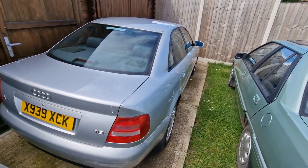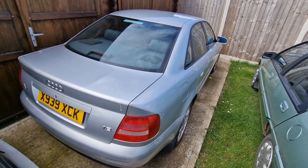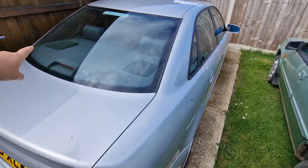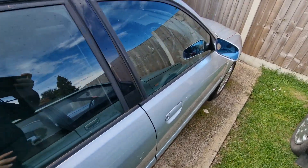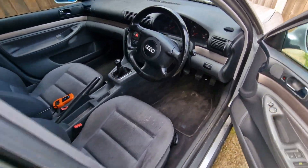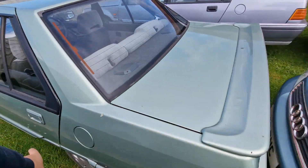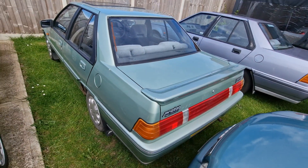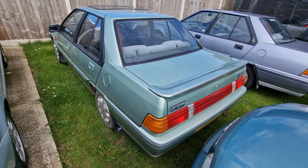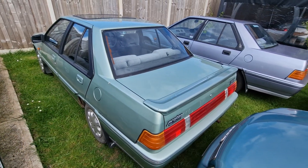This is my Audi A4 B5 1.8. I saved it from the scrapyard. It needs a MAF sensor and an MOT. That is next on the list. That needs sorting, but it's in good nick. This is the most recent one I've put up for sale — this is a 1.5 SE triple valve. It's a Proton. It's on Car and Classic now. Somebody's coming to look at that. Hopefully it's going.